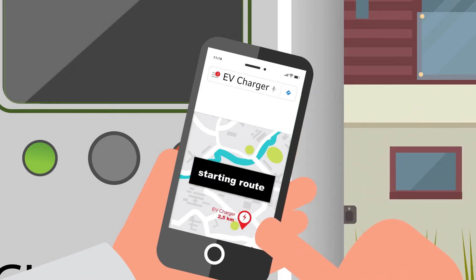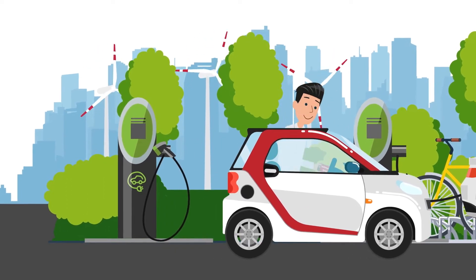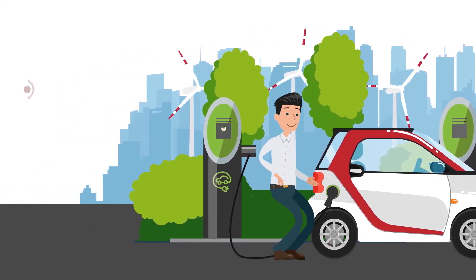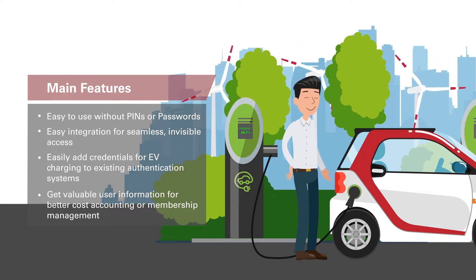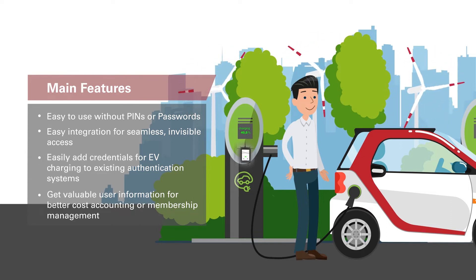User authentication can be tied to a smartphone app that helps users find nearby charging stations belonging to the same network. Managing EV charging via RFID is ideal as it's easier to use for the end user — no pins and passwords required. RFID readers can be integrated easily for seamless and visible access, and credentials can easily be added to existing authentication systems. RFID and smartphone apps provide valuable user information for better cost accounting or membership management.